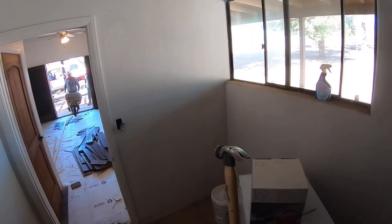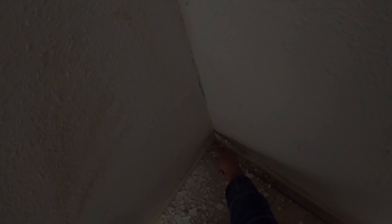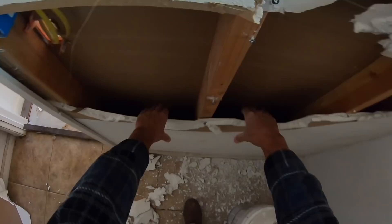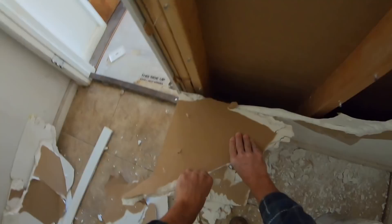Let's grab the drywall and take it down.